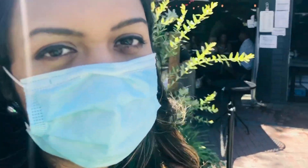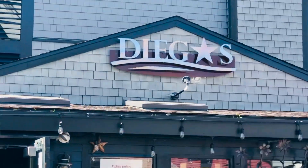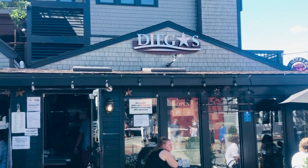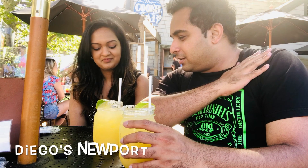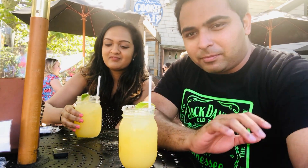So are you excited about eating at Diego's? Apparently it's the best place to eat in Newport. So finally we are at Diego's after a tremendous waiting time. It's very popular and very happening.